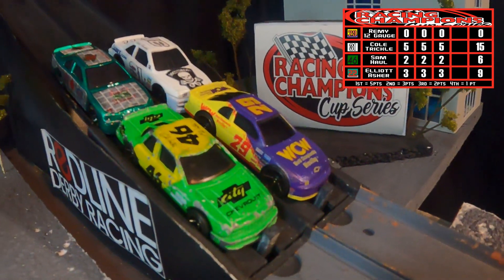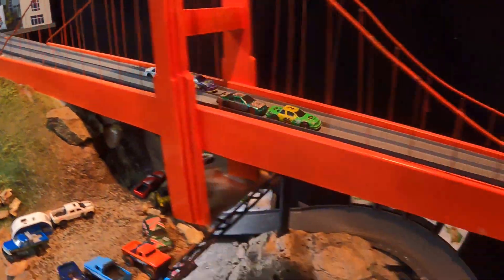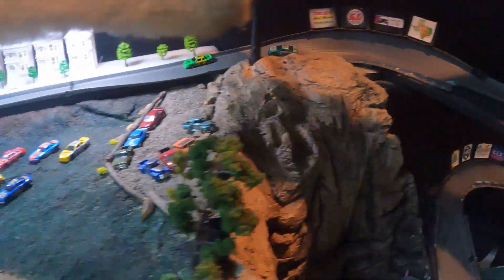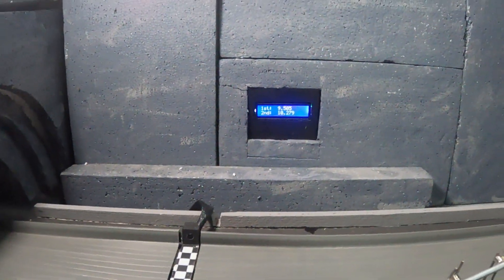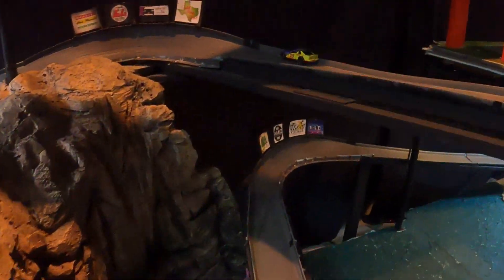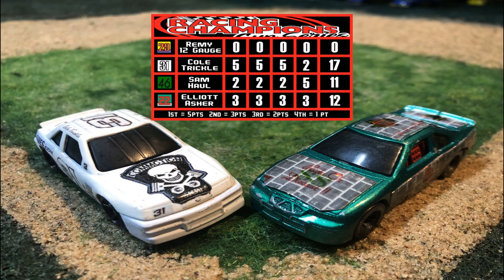Final Lap 4 — Cold Trickle has this heat wrapped up, and that's a good thing because he's behind Remy. The battle for second: Sam Hall and Elliot Asher, with Hall on the inside lane. Hall will lead around past the Painted Ladies, across the cliffside — still no sign of Cold Trickle — as Sam Hall grabs the final lap, followed by Elliot Asher, who moves on. Cold Trickle crosses to wrap up Heat 2 with a point. By one single point, Elliot Asher moves on with a whole collection of second-place finishes. Thanks to Sam Hall and Remy 12 Gauge — hopefully we can get Remy repaired before the next leg.